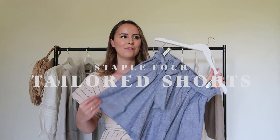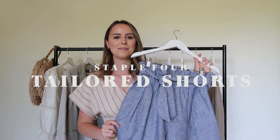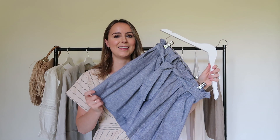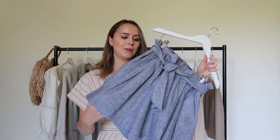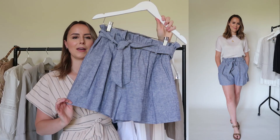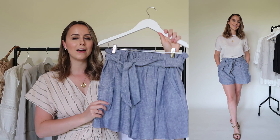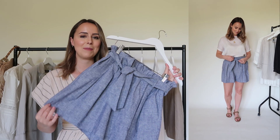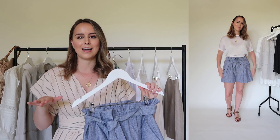Next up is shorts. I went back and forth between a denim pair or a tailored pair, and I decided the tailored pair gave me a lot more wear and were much more versatile. I could dress them up for an evening with a nice blouse and some heels, or wear them during the day with a t-shirt and sandals — perfect for taking on holiday. I love that they're a little bit long in length because it makes them really comfortable. You may notice as I go through this summer capsule that all the pieces are plain, and I think that's really important so you can wear them with so many different items.